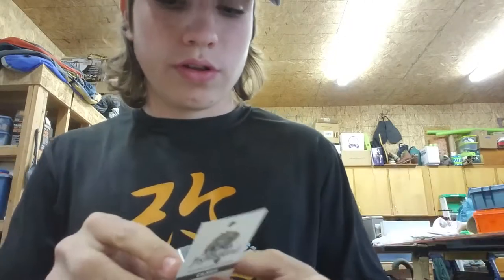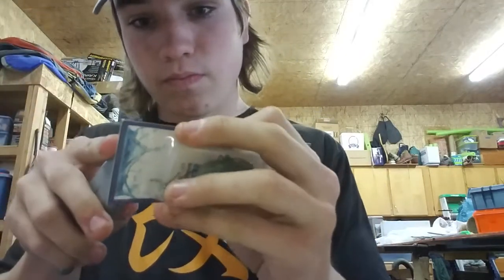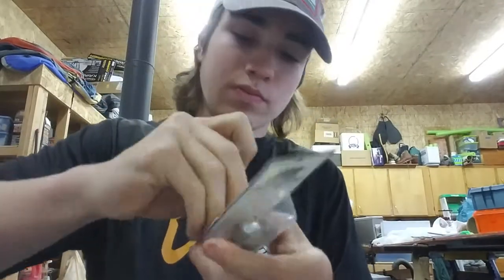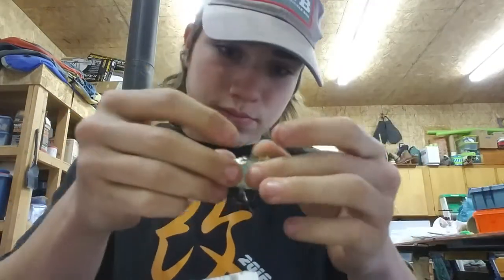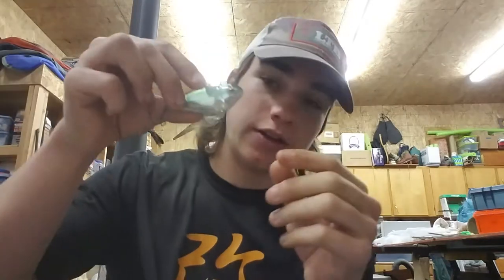The last thing to really look at is the Fishhound lipless crankbait. It says it's shallow which is good for me. Weight: half an ounce — pretty good. Shiny, transparent, good colors. Shad imitation, dark to light like most fish are. Yeah, pretty good.